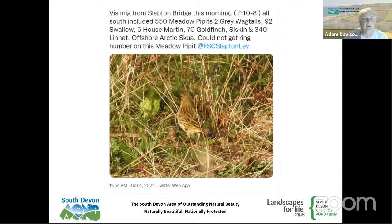Getting back to the migration theme — this is a Twitter post from 4th October showing visible migration, 'vismig.' Just look at the statistics from somebody bird watching for under an hour at Slapton Bridge: 550 meadow pipits all going south, grey wagtails, swallows, house martins, 70 goldfinch, siskin, 340 linnets — an amazing movement of birds happening every day throughout October.